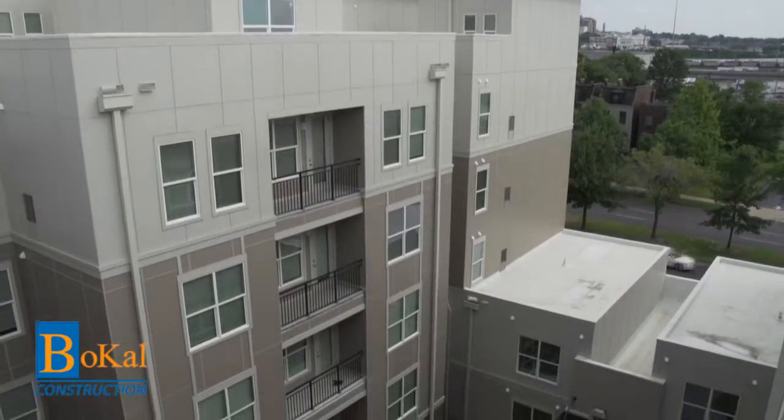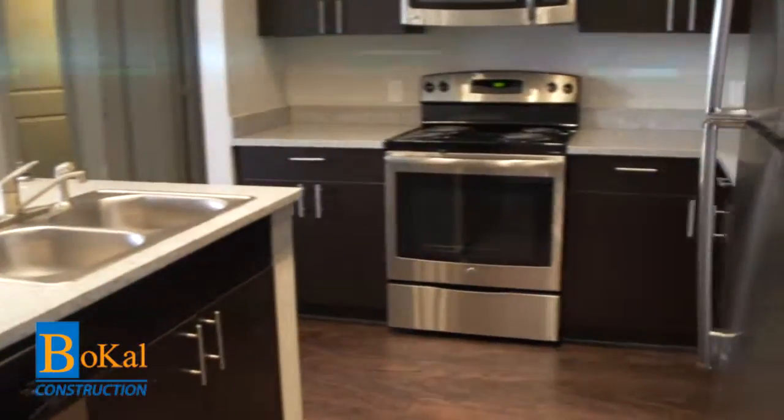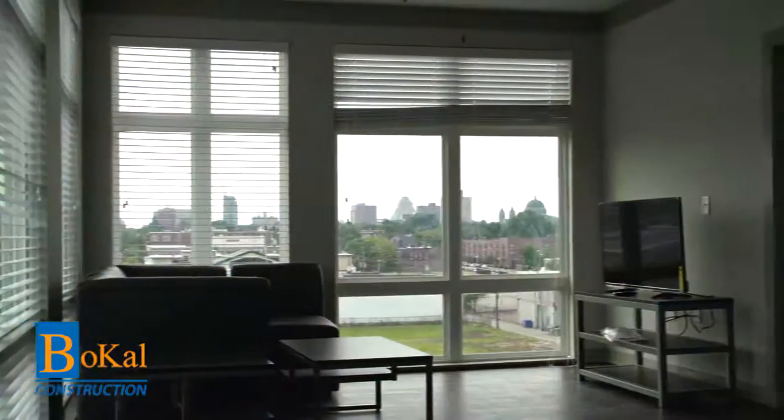Each floor plan is well-appointed with luxury finishes unrivaled by other student housing in St. Louis. There are exclusive top-level loft units with big windows and expansive views.